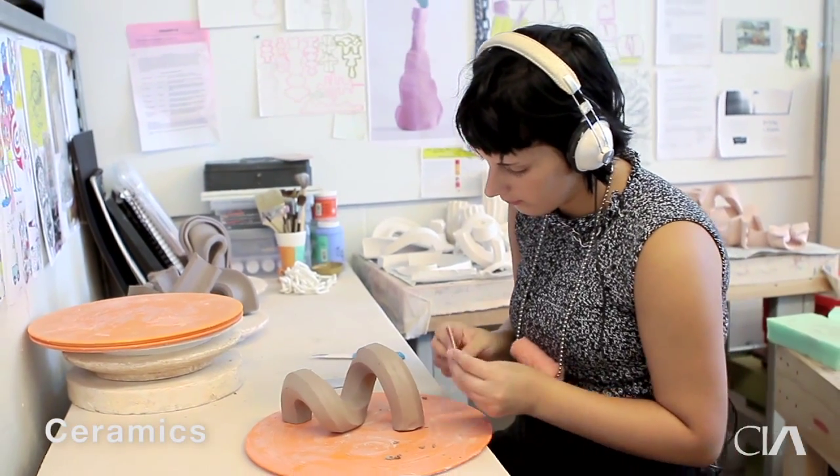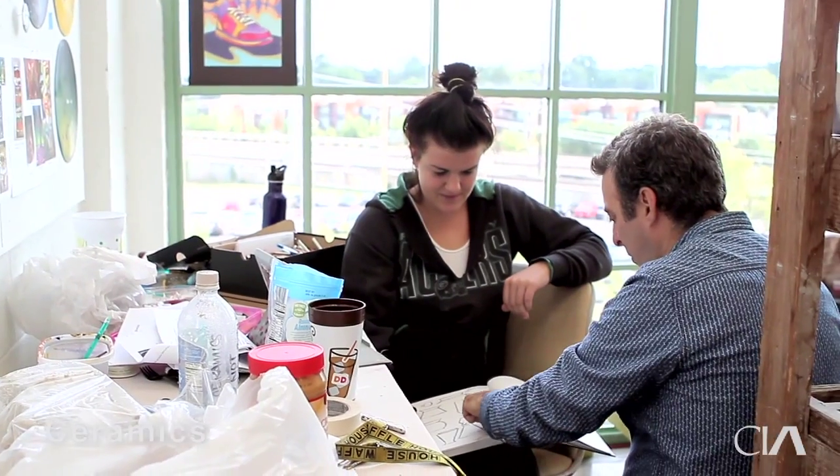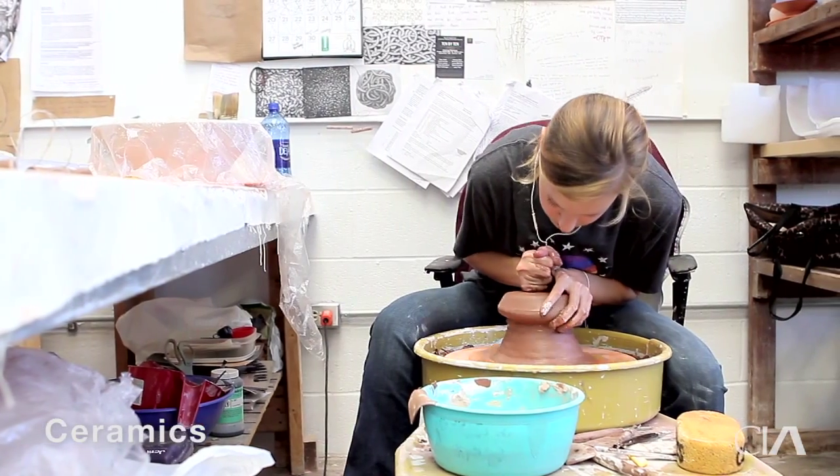They can work in industrial design. We have some students who are interested in sculpture and installation art, and then we have people who want to make pottery.